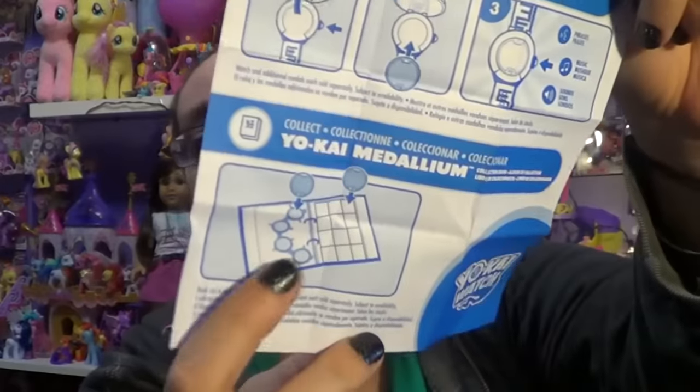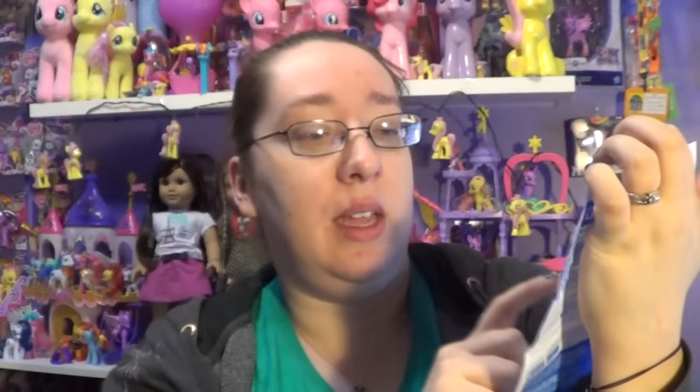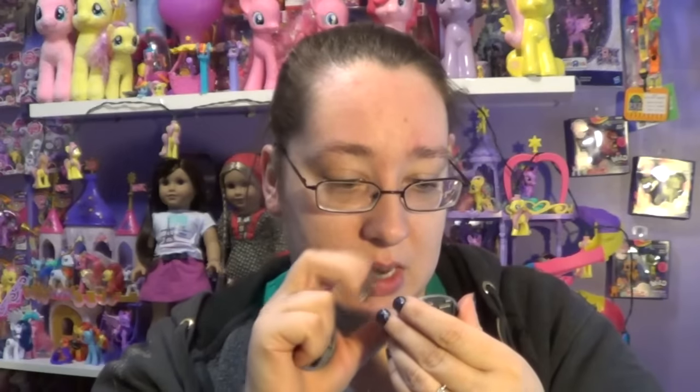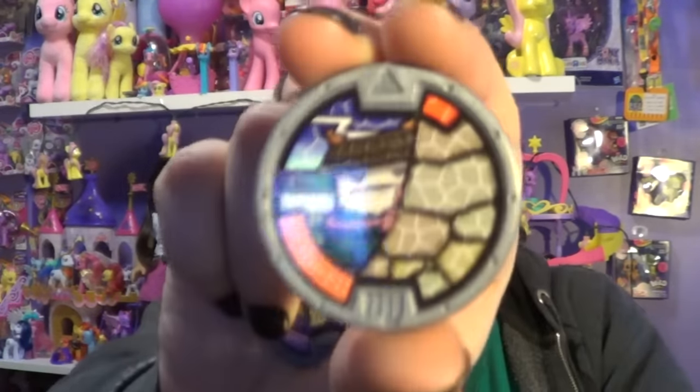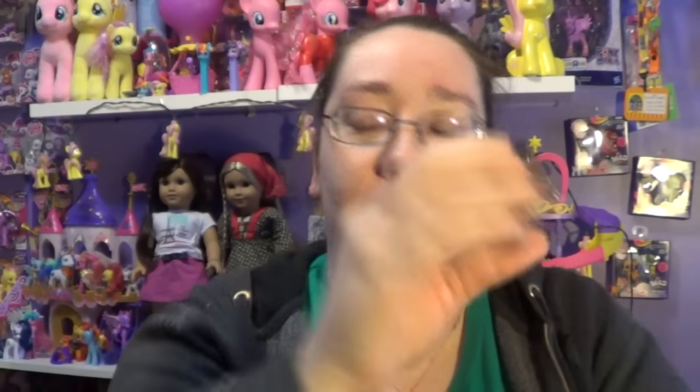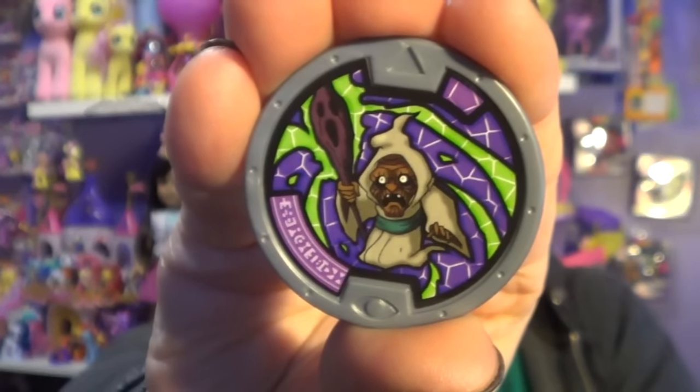Oh, there's a little extra insert in here too — it shows you there's a binder you can collect! I need to find this binder. So there's a binder which is like the book inside the game. And then there's the watch, which has phrases, music, and sound — it says the names when you use the medals. I can't tell you the names of these. This one here looks really creepy — it looks like an old woman.